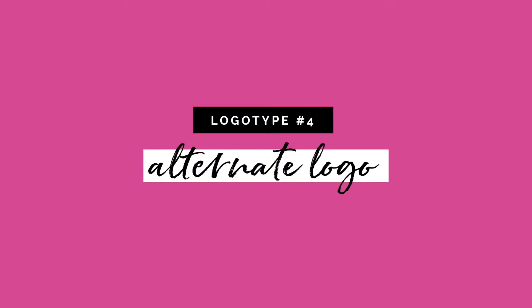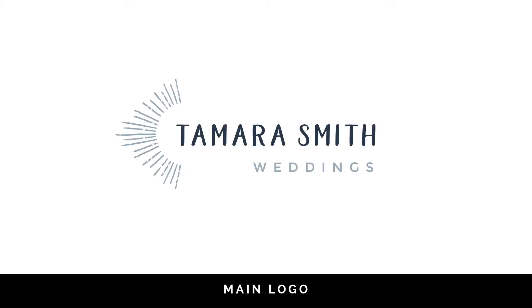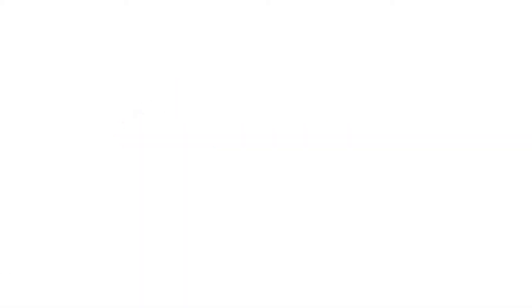The fourth type of logo is what I call an alternate logo, or sometimes a simplified logo. With a whole logo system, your main logo tends to be the most complex. But in some situations, you just want a simple logo that still speaks the same design language as your main logo. Here's one example of a logo and an alternate logo I designed for Tamara Smith. As you can see, the main logo incorporates this prominent graphic icon. For her simple logo, I wanted something that was more text-based. This alternate logo can work great as a watermark on a photograph, where you don't want a graphic element to be drawing attention away from your photograph.